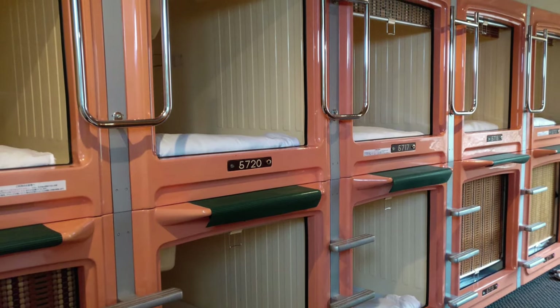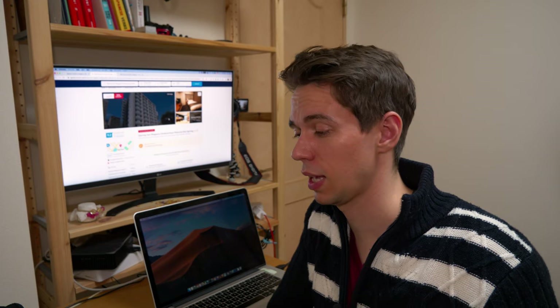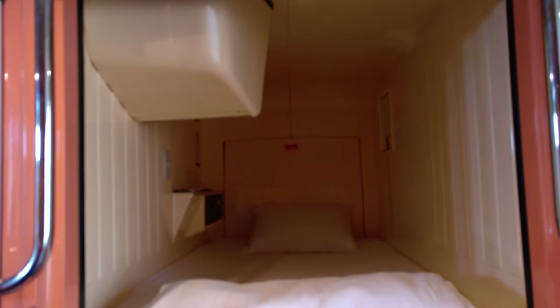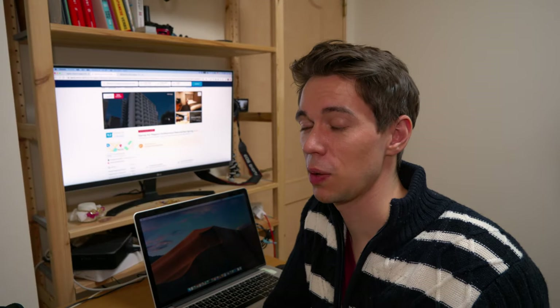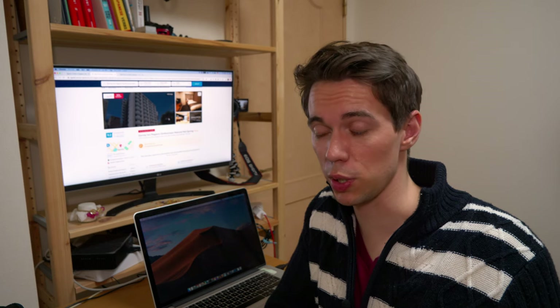Normal hotels are not the only thing you can book when traveling Japan. Capsule hotels are also popular — they are essentially boxes in which you can sleep, with not much privacy or personal space. I've been to one only once on a day when I was very tired, and when I arrived I wished I had taken a proper hotel instead. It was very cheap though, even if it was pretty old and smelled a little funny.